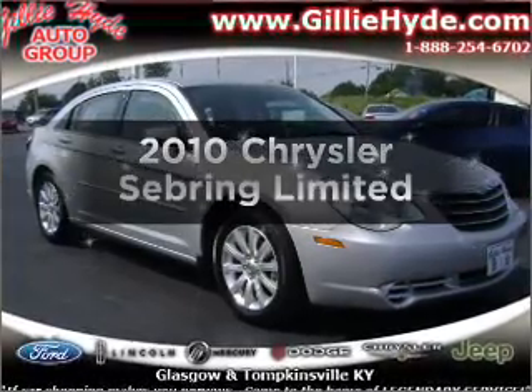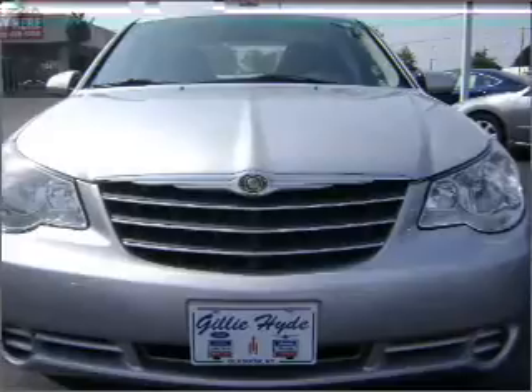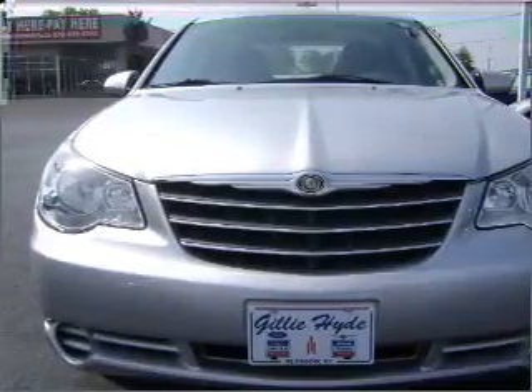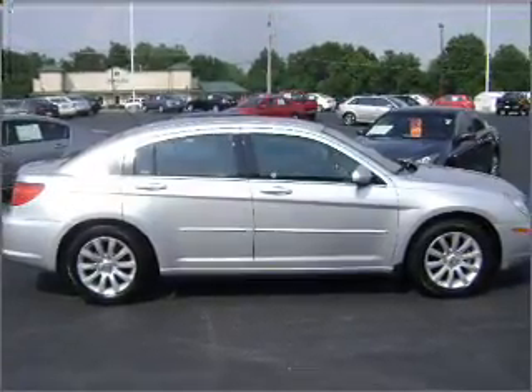Get noticed in this 2010 Chrysler Sebring. If you're looking for a first-rate auto, this one could be yours today. With an efficient four-cylinder engine that responds smoothly to its automatic transmission, premium wheels lend a distinctive appearance.